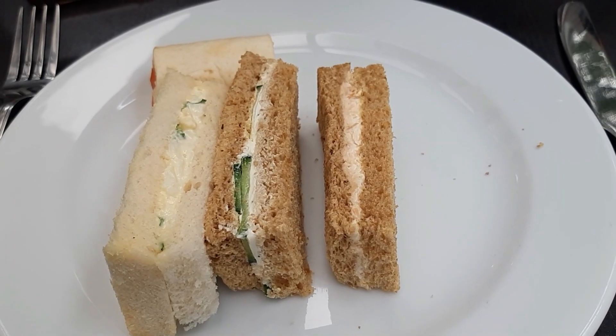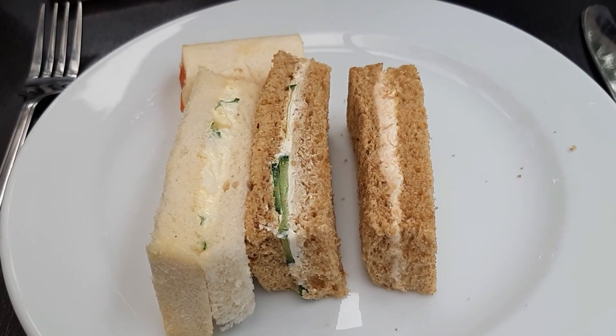The tea came out and I didn't have to wait too long. It all came out together — the sandwiches, the scones, and the sweets. The sandwiches were cheese and tomato, cucumber, salmon, and egg. They were fine — nothing bad to say about them.